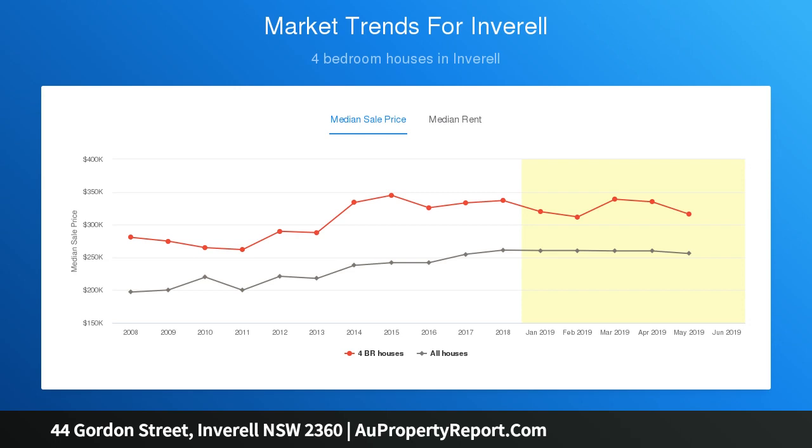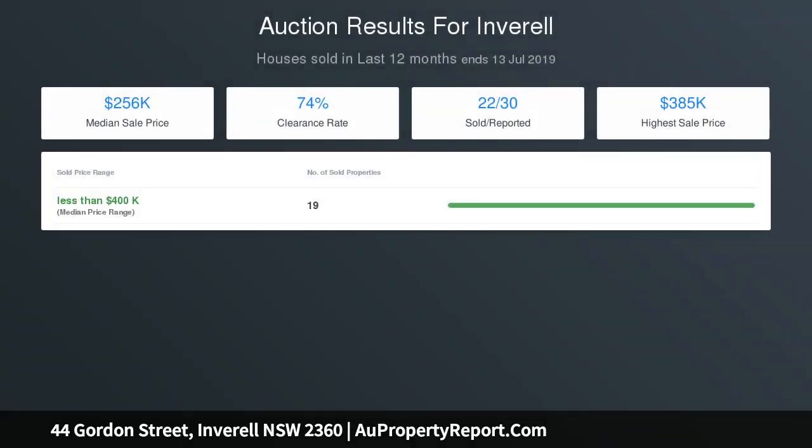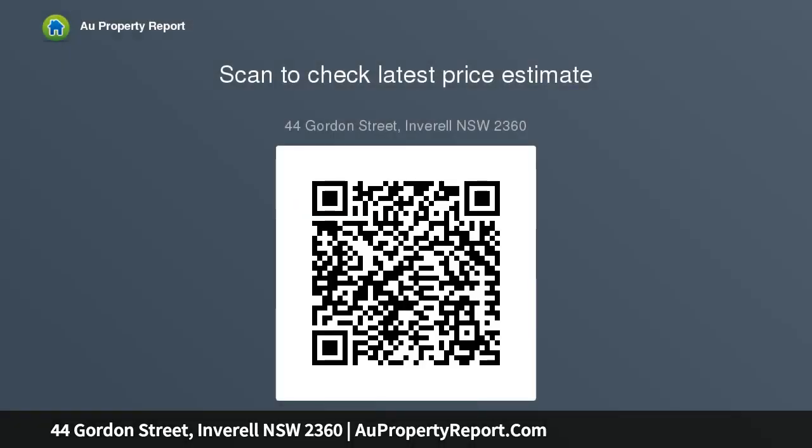The dining room also includes a ceiling fan and reverse cycle air conditioning. If that isn't enough living space, there is a huge carpeted and fully glass second lounge room with views overlooking the town. The home also offers three generous bedrooms, all with carpet, including a master bedroom.